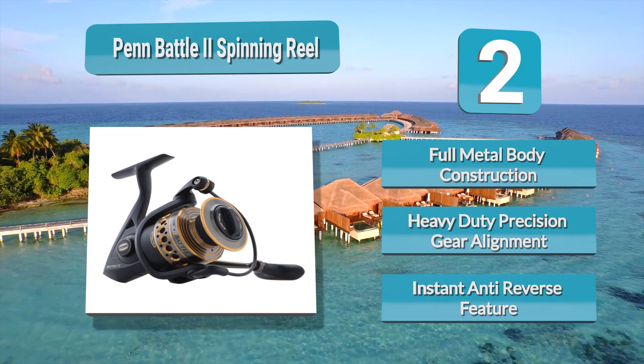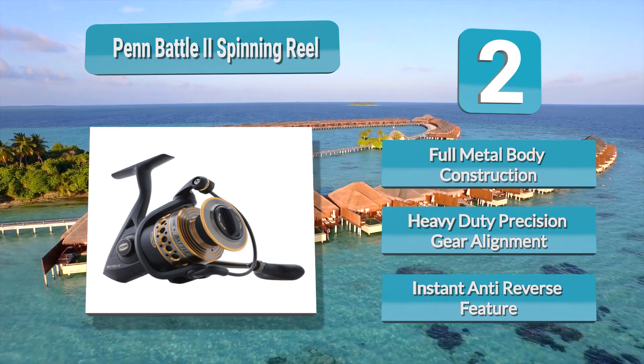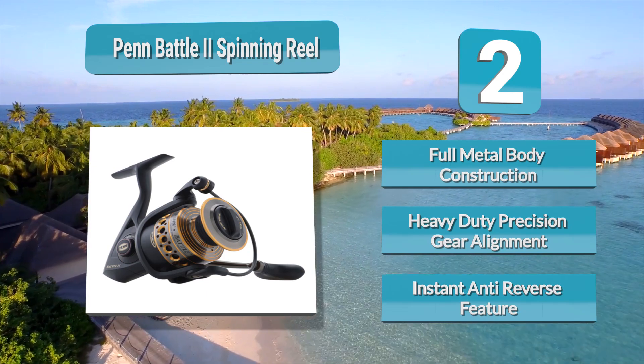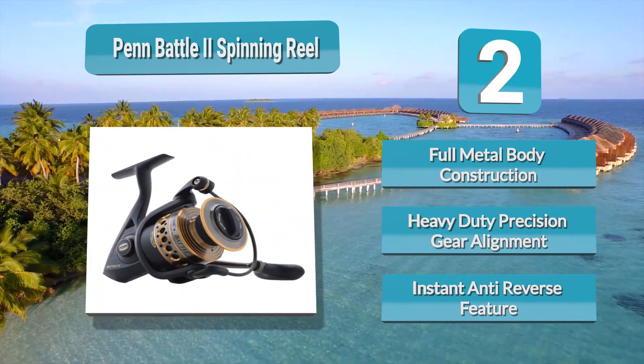This smooth reel serves both the casual fisher and charter captain alike. It features a full metal body, an excellent carbon fiber drag system, high-quality parts that are easy to find and maintain, and the same five ball bearings from the previous version, now with corrosion-resistant stainless steel protection.